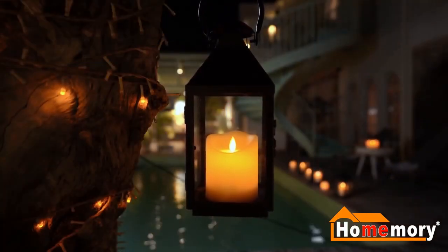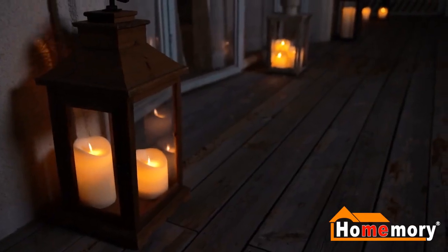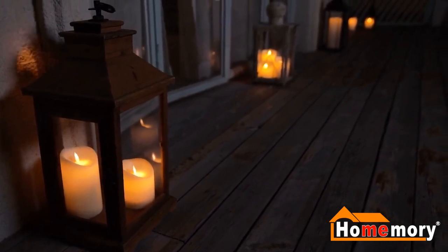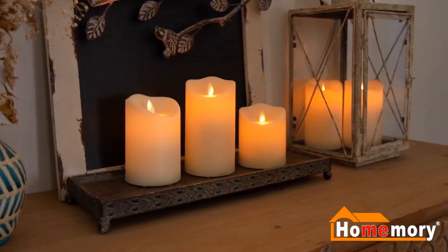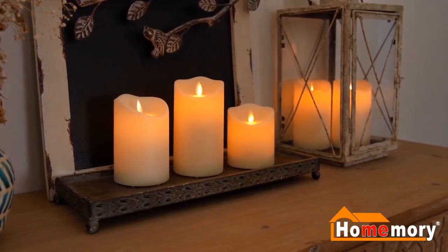Technical and realistic — in order to balance practicality and beauty, the designer applied waterproof treatment inside the candle while retaining the moving wick, simulating the situation of rainwater flowing from the top to the bottom and achieving full waterproofing.